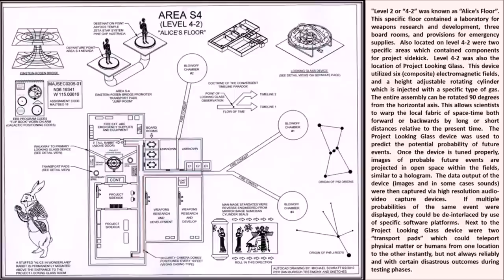The Project Looking Glass device was used to predict the potential probability of future events. Once the device is tuned properly, images of probable future events are projected in open space within the fields, similar to a hologram. The data output - images and in some cases sounds - were then captured via high-resolution audio-video capture devices. If multiple probabilities of the same event were displayed, they could be deinterlaced using specific software platforms. Next to the Project Looking Glass device were two transport pads which could teleport physical matter or humans from one location to another instantly, but not always reliably and with certain disastrous outcomes during testing phases.